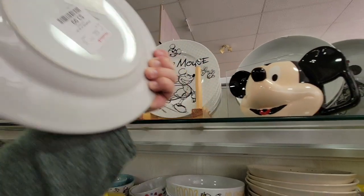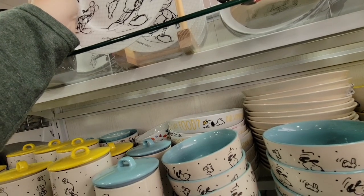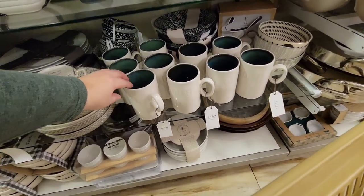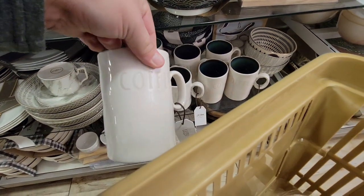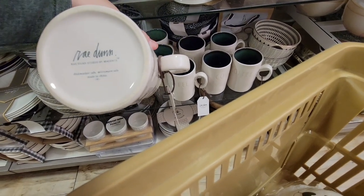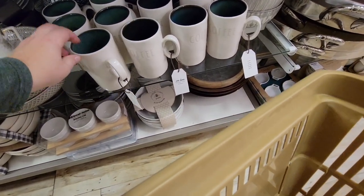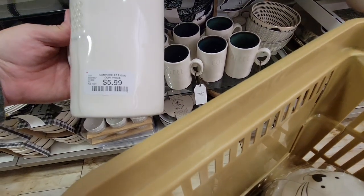These sketch plates are only $3.99. Now, these mugs caught my eye — and believe it or not, can you guess what brand they are? They're Ray Dunn! There's another style of Ray Dunn here. Definitely was not expecting that — they were $5.99.